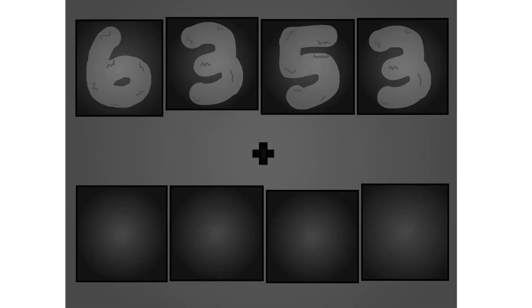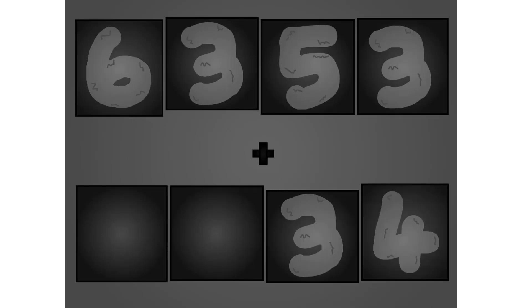6, 3, 5, 3, plus 0, 0, 3, 4. Wow, awesome!